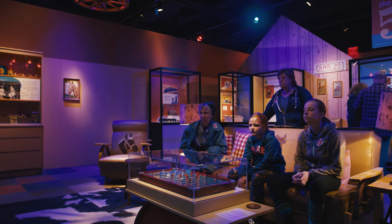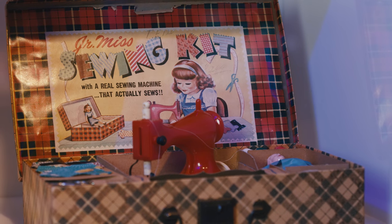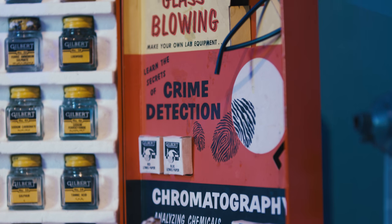Many toys of the 1950s were marketed directly to girls or boys. They were training children how to be future mothers and fathers and adults. For girls it was a lot of homemaking toys, and for boys it was a lot of toys training them to be future construction workers or how to take over dad's job — a chemistry set and things like that.